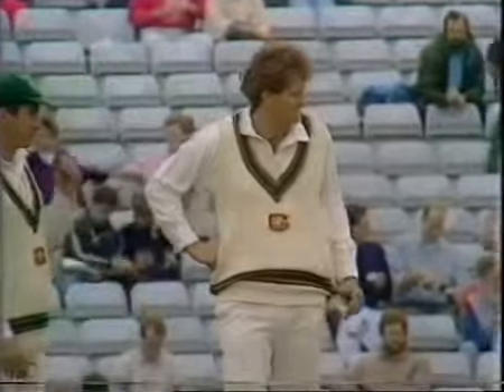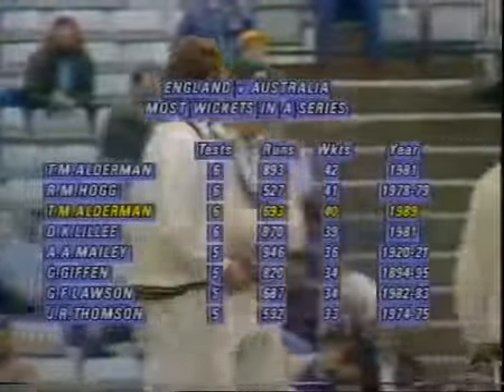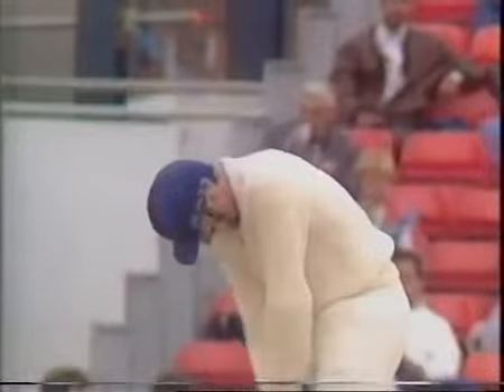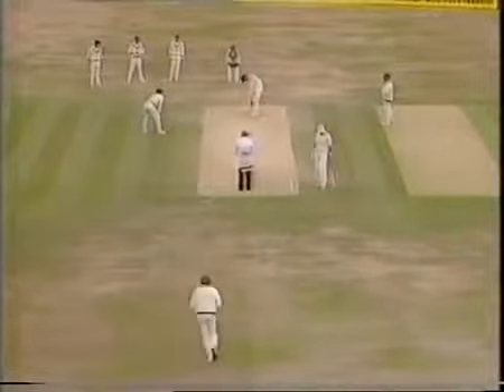Alderman with that wicket becomes the first bowler in Test history to take 40 or more wickets twice in a series. That brings in Mike Atherton, and this game is far from dead.